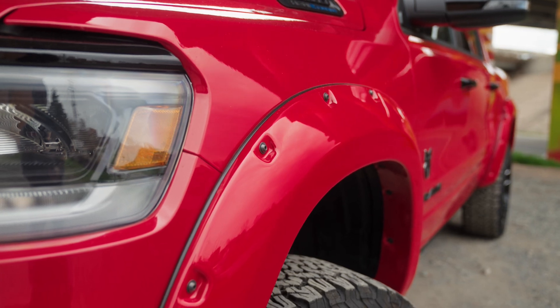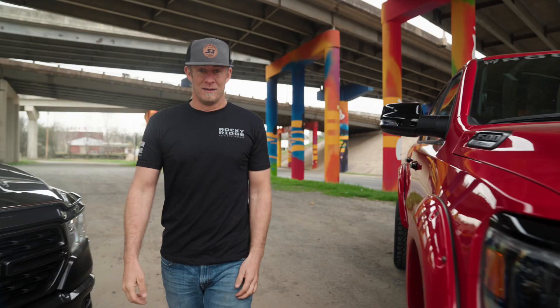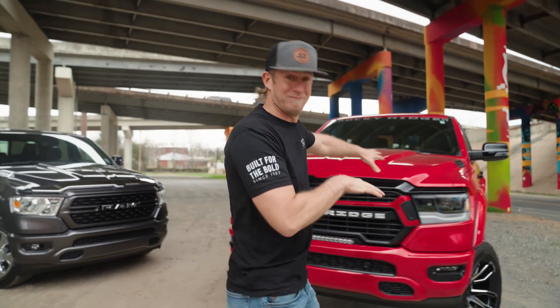And just to bring this thing home — paint-matched fender flares and all of the Rocky Ridge badging around this truck, just to make sure everybody knows what you're rolling in. Let's just be honest with each other: which one would you rather be? Pavement princess or a real truck? I know which one I picked.